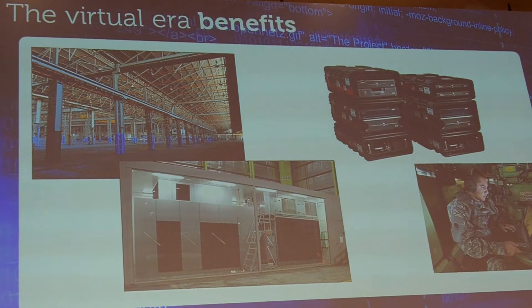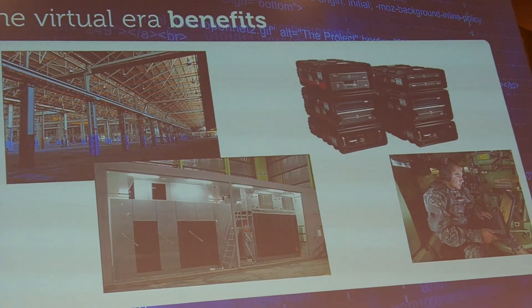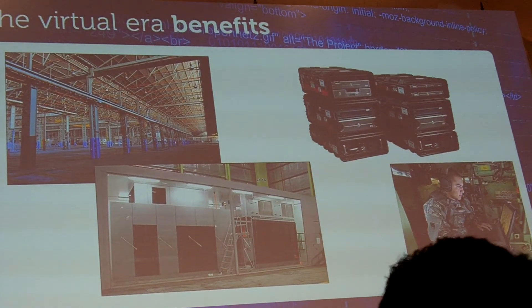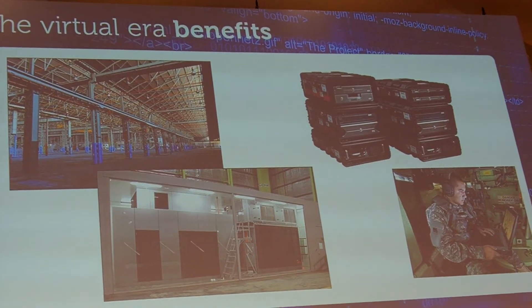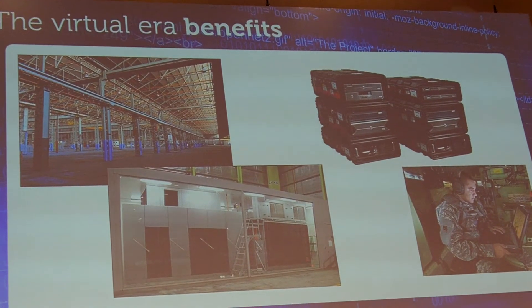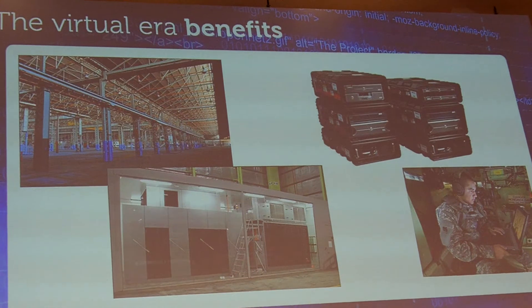A small footprint server, actually called the Dark Frog server, is deployed in Humvees, on ships, and in submarines because it fits that environment. It was also engineered for extreme tolerance to high heat, given the environment that it's going into.